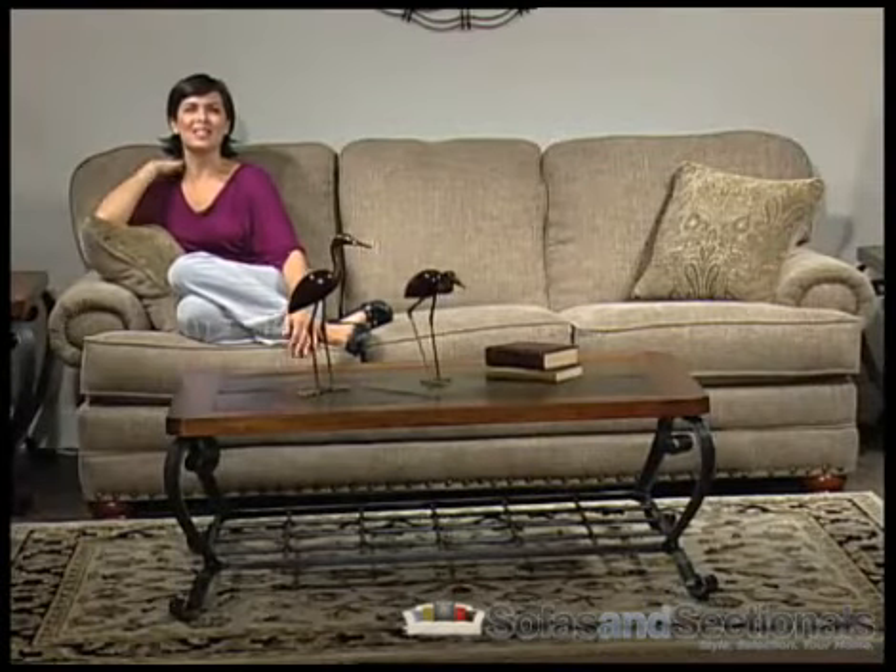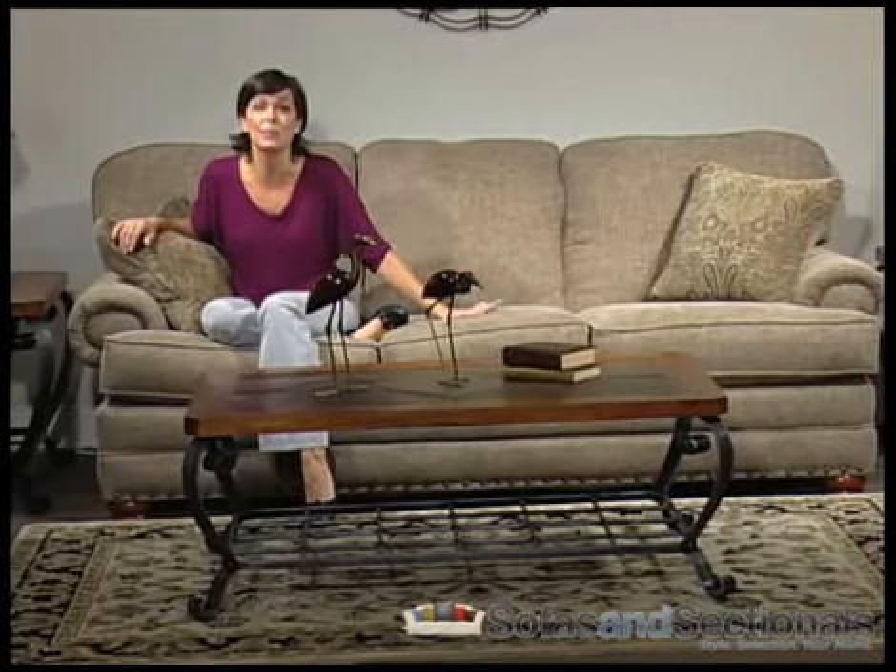This is a traditional style sofa set with excellent lower back support. This collection offers a rich soft chenille fabric with extra deep three-cushion design for added comfort. Reversible seat cushions and attached bordered backs make the Bradford a unique collection of contemporary style and old world charm.